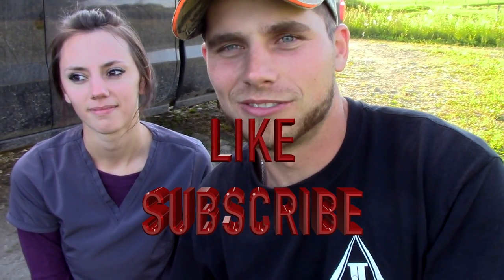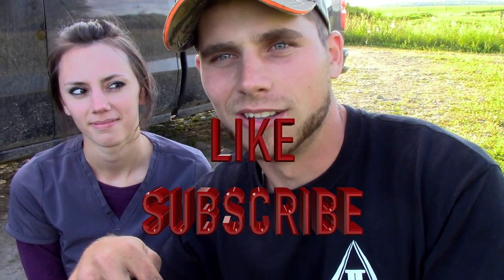If everybody wants to see Kaylee shoot a woodchuck, if I get a hundred likes she's gonna shoot one. So make sure you hit the like button at the bottom of the video and she's gonna blast one. Let's see what happens here.